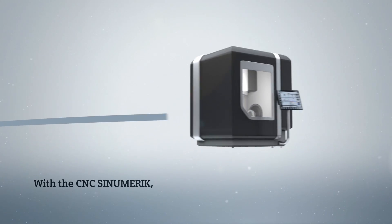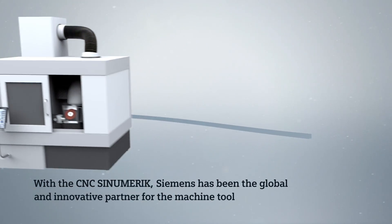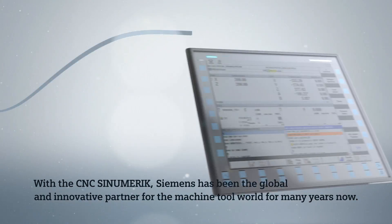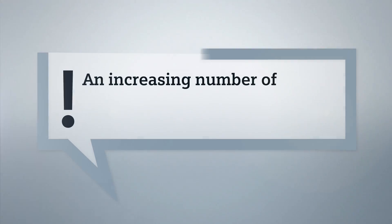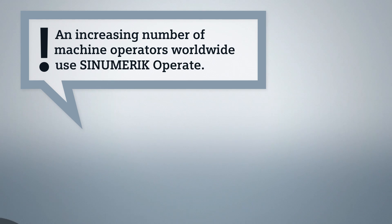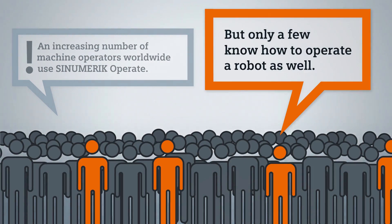With the CNC Synumeric, Siemens has been the global and innovative partner for the machine tool world for many years now. An increasing number of machine operators worldwide use Synumeric Operate, but only a few know how to operate a robot as well.